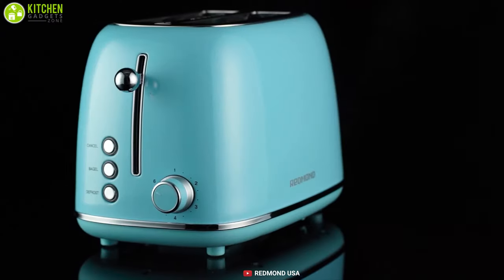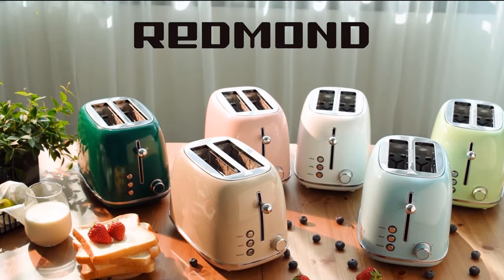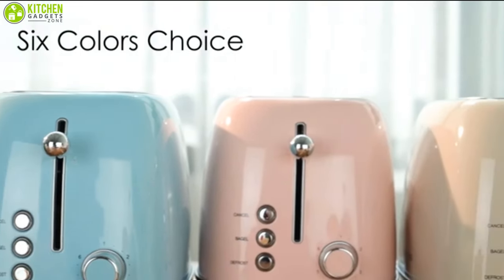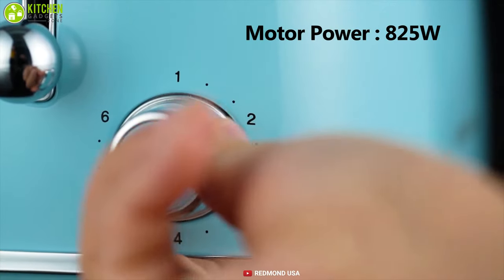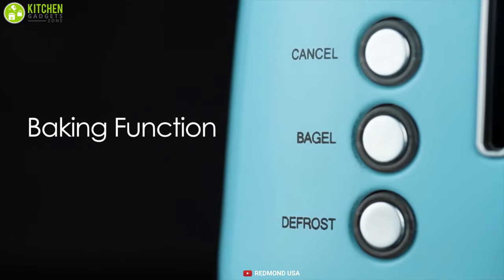Add a touch of retro vibe into your kitchen with the Redmond Toaster. It comes with different color options and a retro outlook, giving your kitchen a classical feel whenever you step inside. With a motor power of 825 watts and six different baking settings, this toaster enables you to choose from 70 seconds to 220 seconds to gain your required taste.